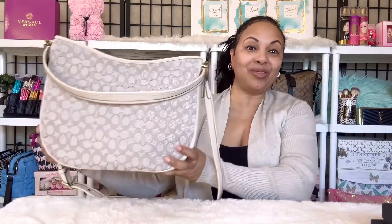Hi my loves, welcome back to my channel. Today I want to talk about a Coach bag — specifically the Coach Tabby shoulder bag. Here is my beauty right here, and today we're going to be talking about this lovely Coach Tabby hobo.